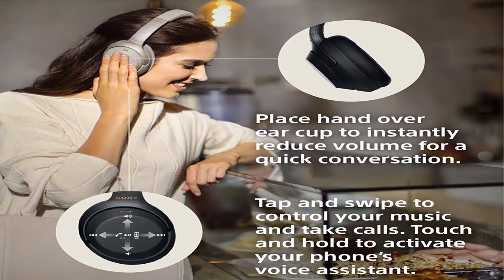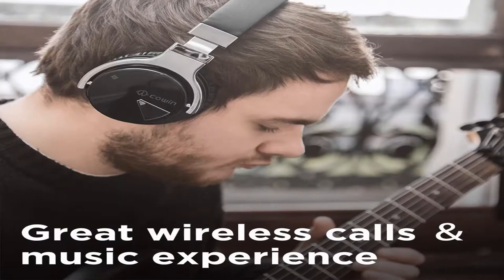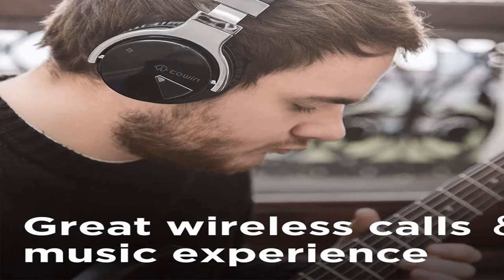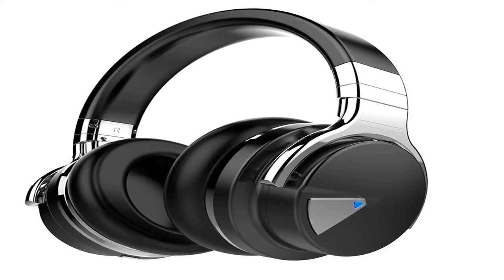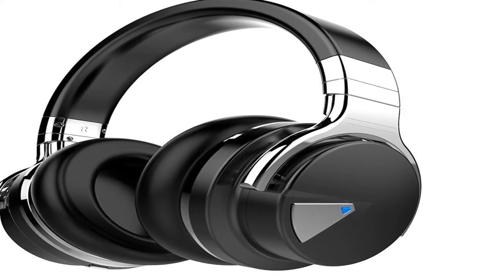Hey guys, welcome to my channel. Today I will show you the best true wireless headphones 2020. If you want to know more about these products, please see the description box — product links are in there. Show start: best true wireless headphones 2020, number 5.